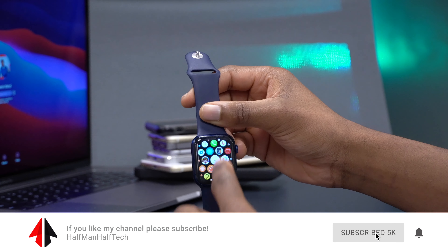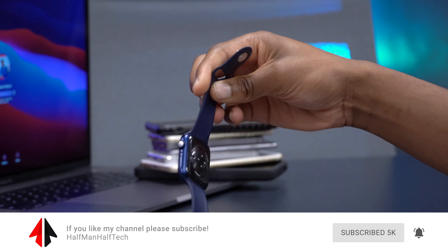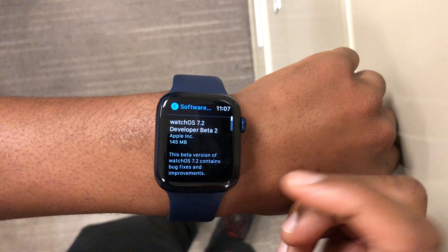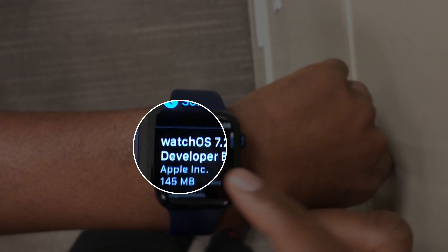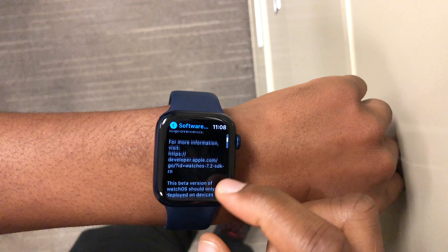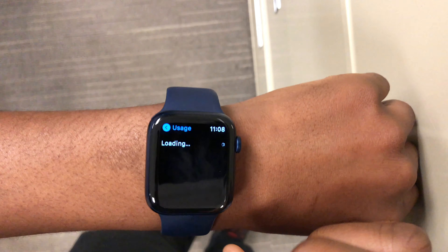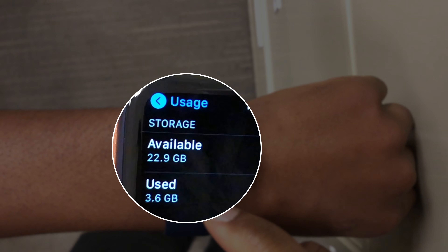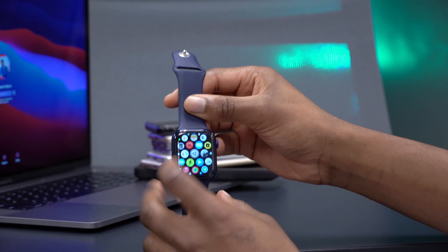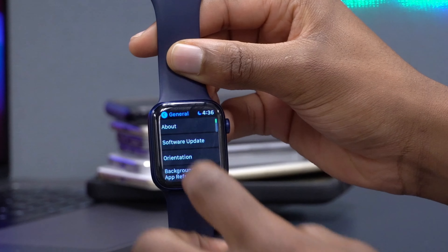On my Apple Watch Series 6 that you see here, the update came in as a small size — around 145 megabytes. Depending on the series of watch you have, it's most likely going to be around that same size. The storage available before updating on beta 1 was 22.9 gigs. Let me show you the storage now — we'll go into Settings, then General, and scroll down to Usage.